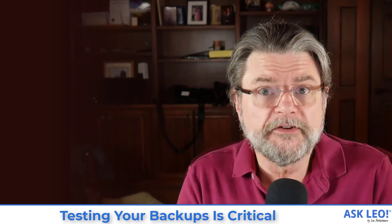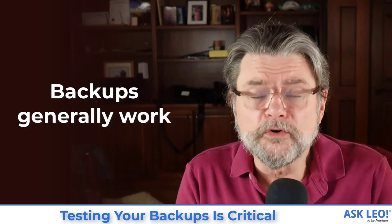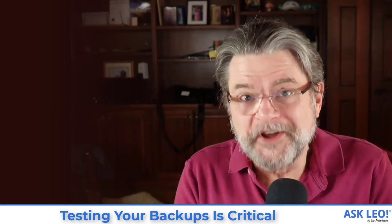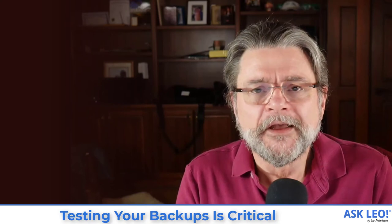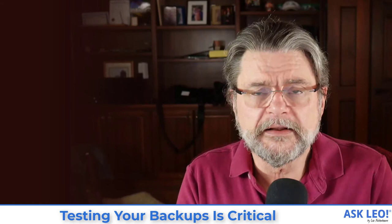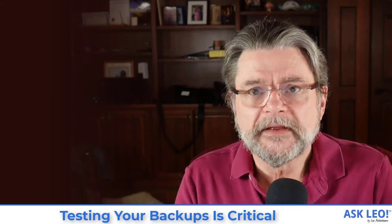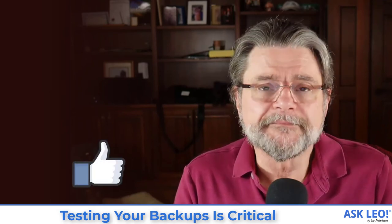I do want to close with a little bit of an upnote. I don't want to scare you with everything I've just talked about. It's really important to understand that backups generally work — they do. It's just that when they don't work, it's so catastrophic. So if you're backing up, that's fantastic. It's probable that there's no trouble at all and your things are being backed up. But since testing is something you can do and it's something that won't destroy anything, why not? Why not make sure that the backup you have is the backup you think, and that it'll be there when you need it.